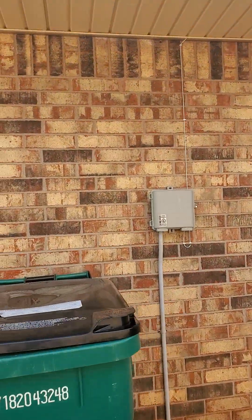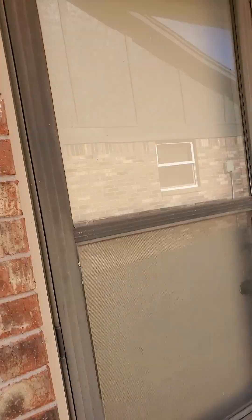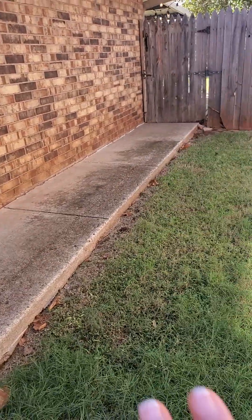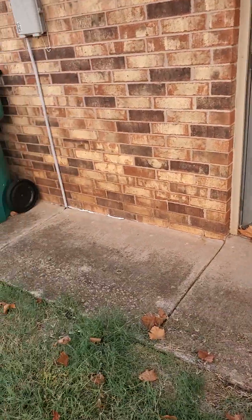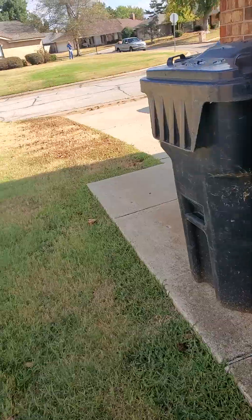I don't see anything unusual there. A lot of times these sidewalks are sort of caved in — mine is and I think your brother's was too — but this one's actually pretty solid.